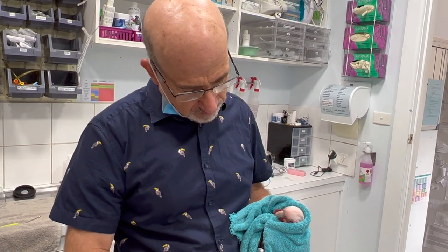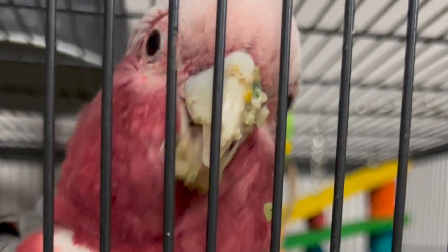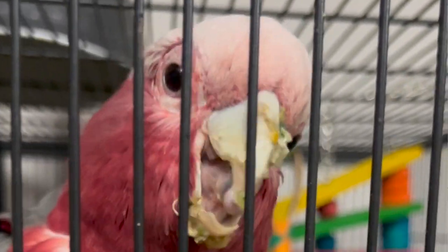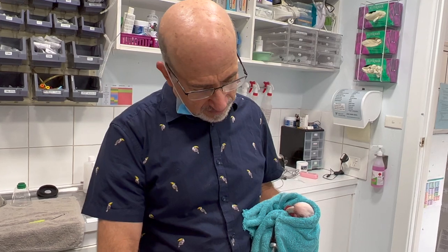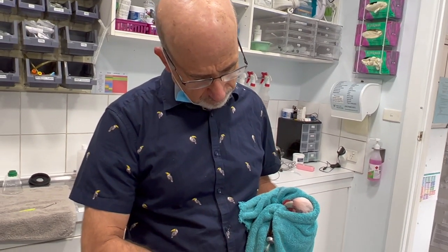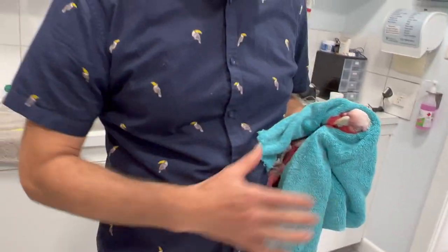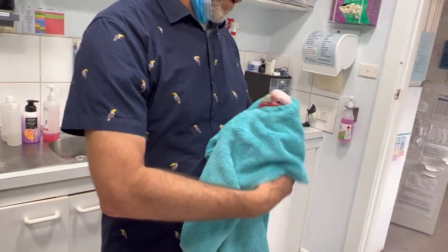This bird belongs to an owner who feeds it really well — it gets very good nutrition and vitamin A now. But it hasn't always, because it comes from a rescue background. We're trying to do the common things first, because it would be ideal if we can resolve this by doing the absolute minimum.